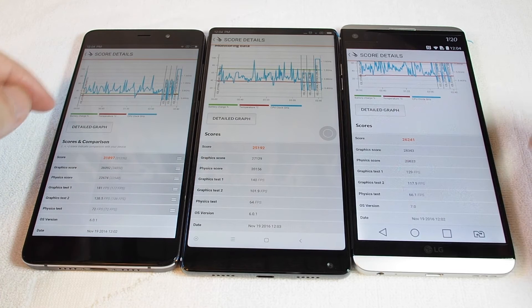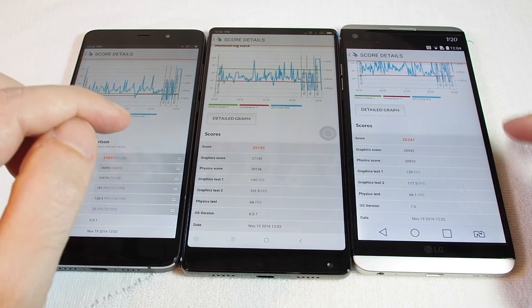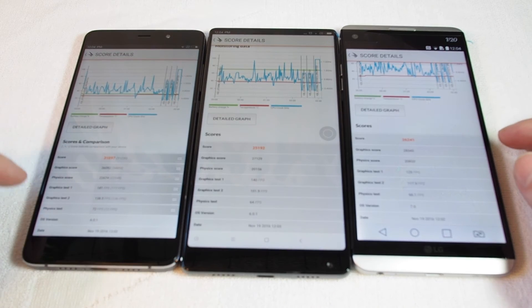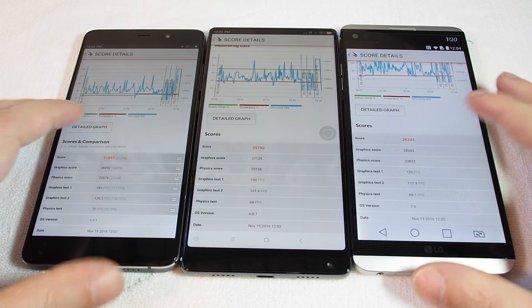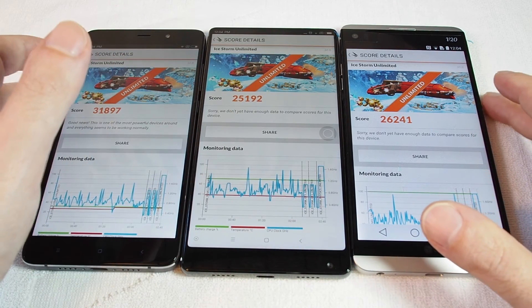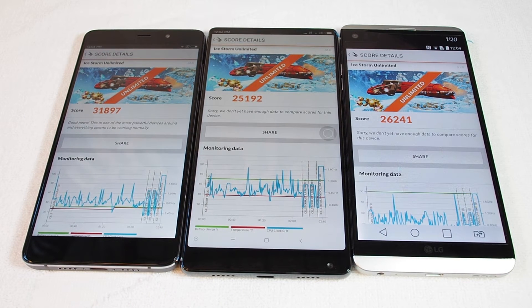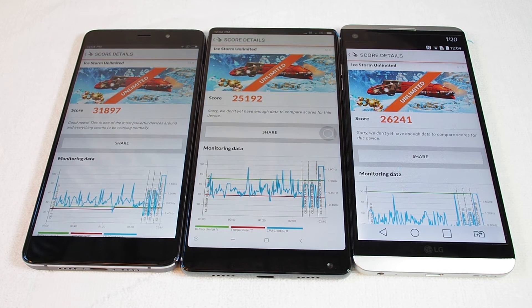It's a little bit closer for some of the other ones. For graphic test two, it's 118 for one and 101 for the other — so actually slightly, this one was slower than this one for test two, but the opposite for test one. For graphic test two, the Xiaomi 5S Plus was 138 frames per second, so still faster than both of them. That's basically the Ice Storm Unlimited test by 3DMark, and you can see that the 5S Plus still dominates, but it's really hard to ignore the fact that the Xiaomi Mix has such a beautiful screen that goes right up to the edge, and it's actually slightly larger. So definitely worth checking out as well.